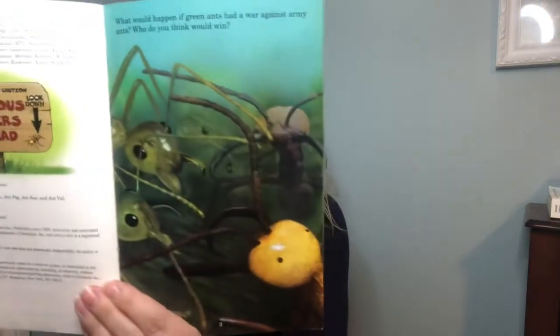There are a lot of these different kinds of books. They're written by Jerry Palata and illustrated by Rob Bolster. What would happen if green ants had a war against army ants? Who do you think would win?